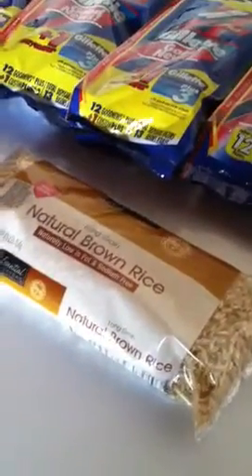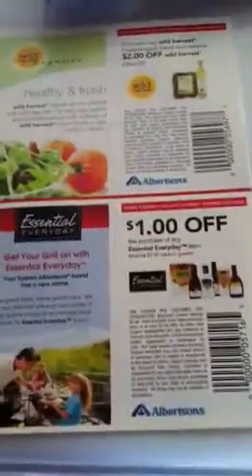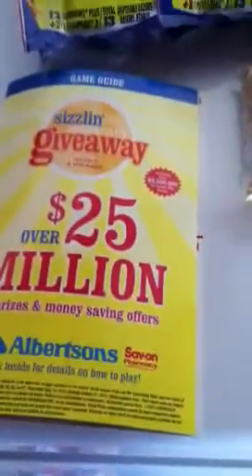So I went ahead and picked up another one of these essential brown rice. Now these ones are $1.39 with your preferred card, and as you can see there's that coupon again from this magazine.